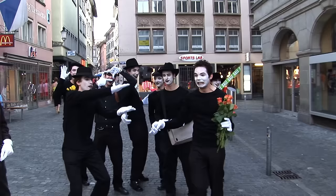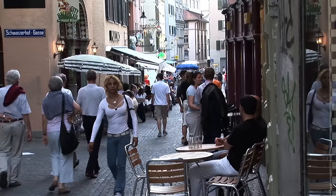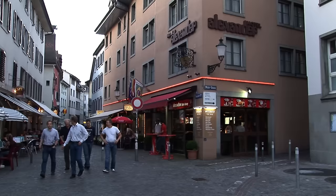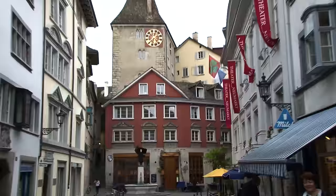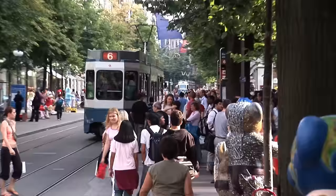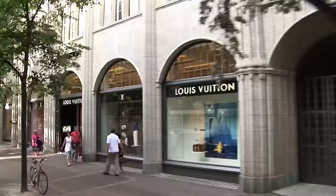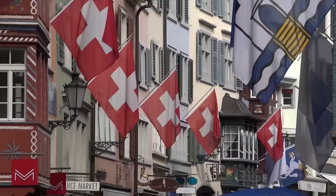Along Niederdorfstrasse there are lots of restaurants, sidewalk cafes, bars, bakeries, and some hotels such as the Hotel Alexander, very conveniently located. This is the main thoroughfare of the old town of Zurich. There are side streets that are really fun to walk along — you go up a few blocks and across and then back down to Niederdorf. You can also go back across the Limat to the newer part of town where the Bahnhofstrasse is, with most of the banks, department stores, and major shops — including the ultra luxury shops like Gucci and Hermès. That side also has a nice chunk of old town focused along the water's edge.